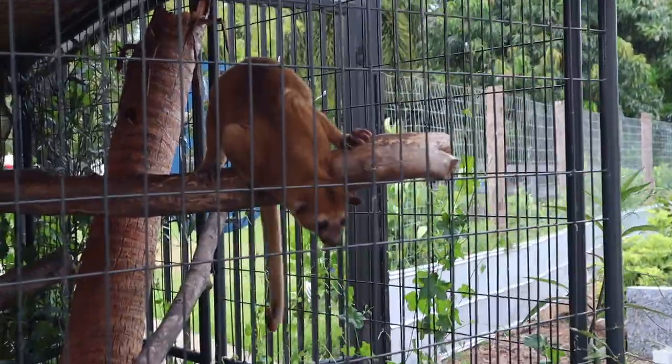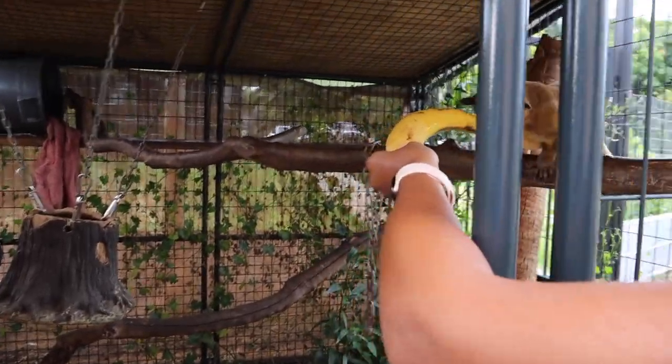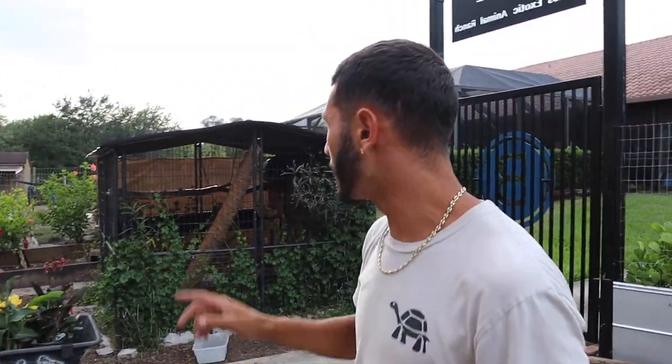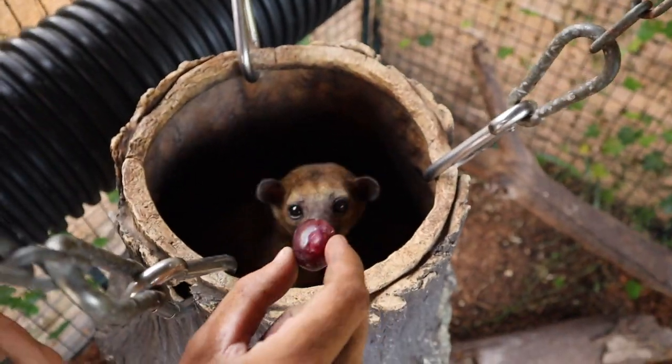Give him the banana right there, you can go ahead. That's a big old banana! Kenya's getting brave. We got the keys right here because Petrie is an escape artist, so if you don't lock it up he might be able to get out. Petrie!